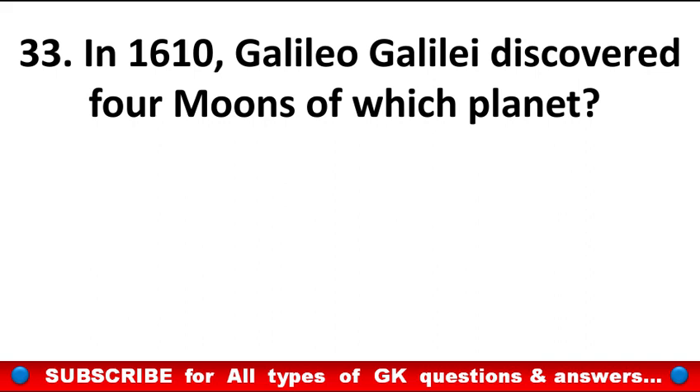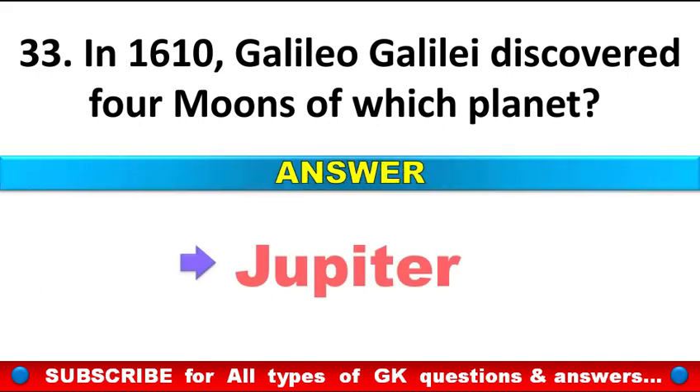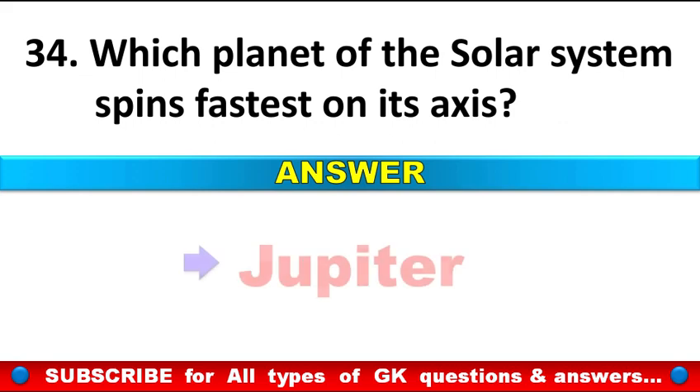In 1610, Galileo Galilei discovered four moons of which planet? Answer: Jupiter. Which planet of the solar system spins fastest on its axis? Answer: Jupiter. It is the largest of all in our solar system.